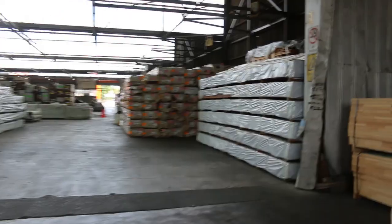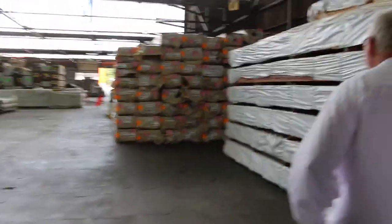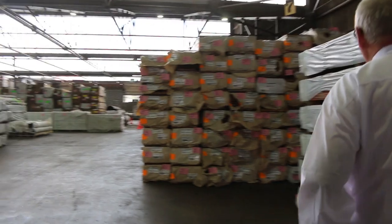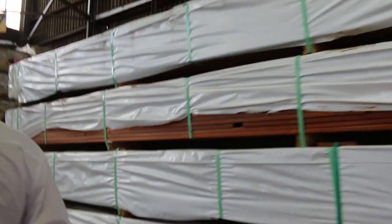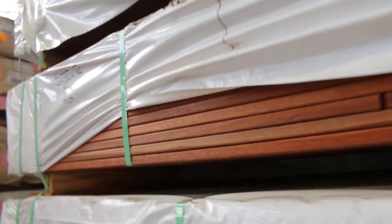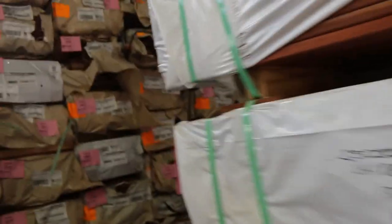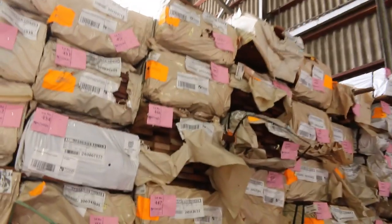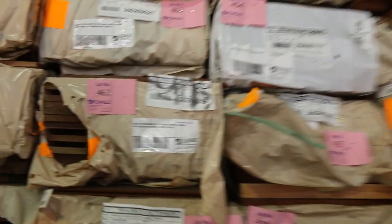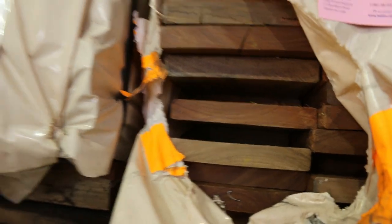More decking came in this week. We have 135 by 19 jarrah — it's a whole semi-load. Half is in the 135 by 19 and the other half is in the 86 by 19, so a full semi-load of jarrah decking. I've also got spotted gum decking in the 135 by 19 over here, and there's also some 86 by 19 in that species as well.